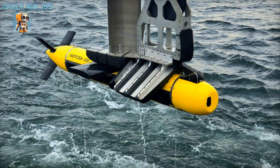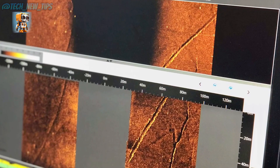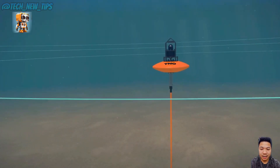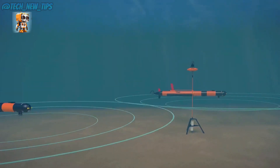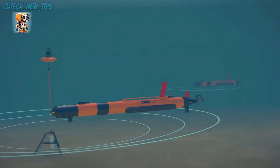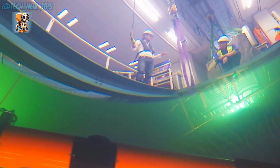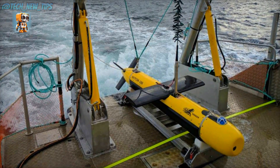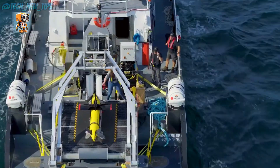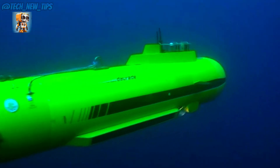This AUV can create detailed 3D maps, helping scientists better understand underwater topography, marine habitats, and even locate valuable resources. The Kraken has been pivotal in ocean research, providing insights into ecosystems and geologic features hidden miles beneath the surface. Its autonomous capabilities mean it can explore for days, covering hundreds of kilometers without direct human intervention. Its advanced navigation system allows it to avoid obstacles, adapt to changing underwater conditions, and collect samples that may reveal secrets about the ocean's mysterious life forms.